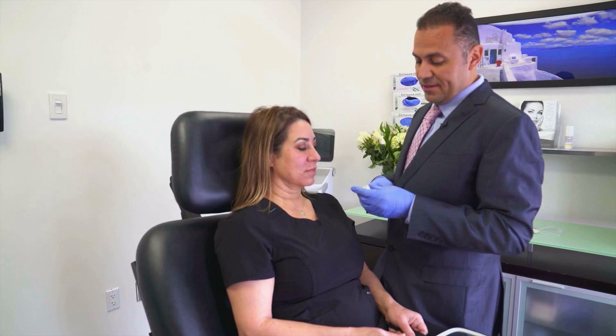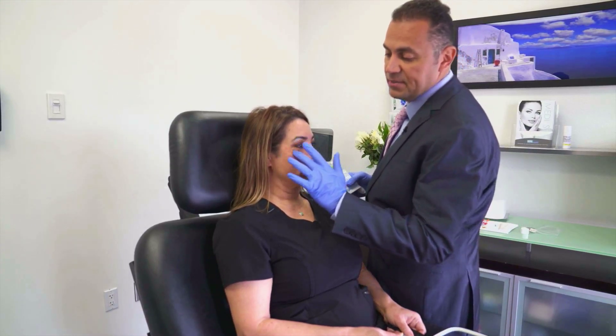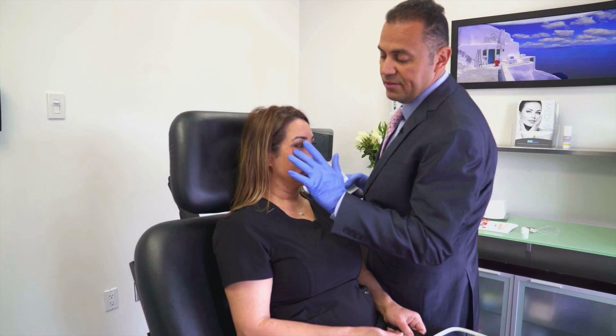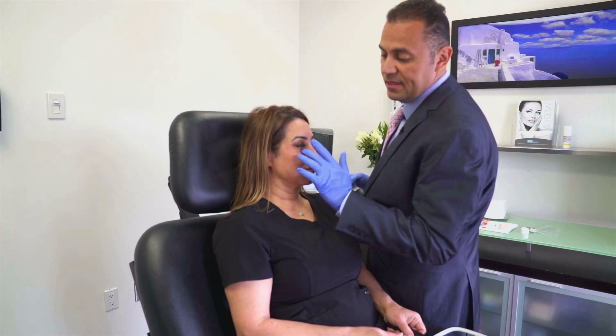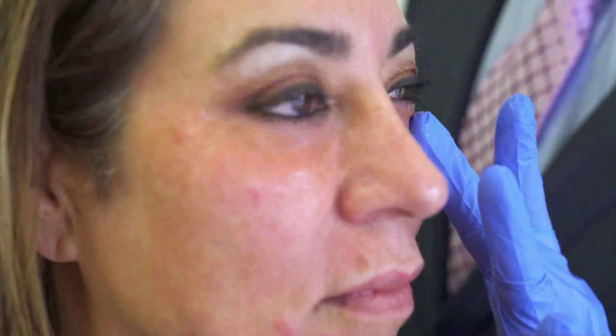I'm applying a soothing gel — this is called Arnica gel — that helps minimize bruising and swelling. Those are the two most common effects after this treatment, so you may notice a little bit of swelling under the eyes and a little bruising under the eyes.